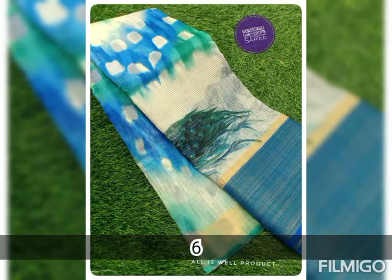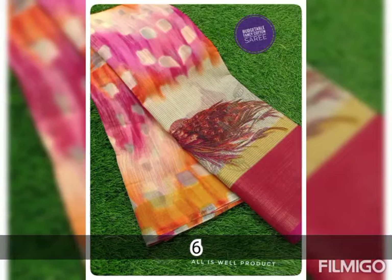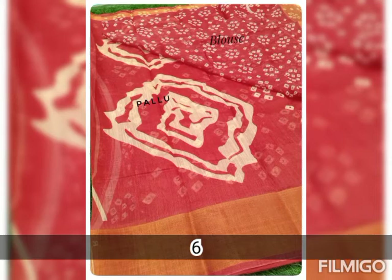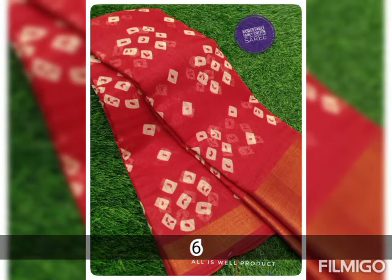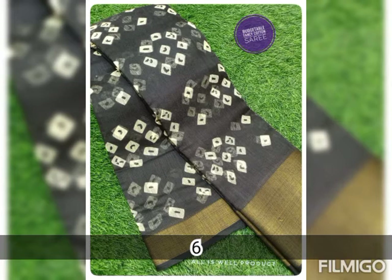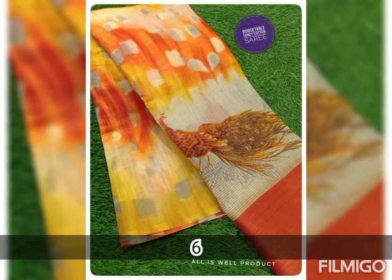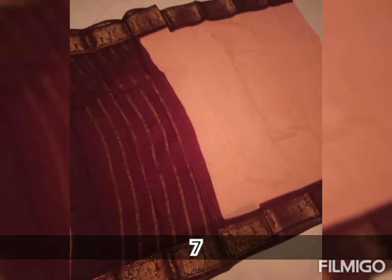For more details, refer to the description box. Quality assured, branded products — so don't miss out, add this to your wardrobe. Prepaid orders only; accepted method of payment is GPay or net transfer only. On receiving the parcel, an unboxing video is a must — show all four corners and the entire unboxing video must be without any pause, because it can be used for future reference.